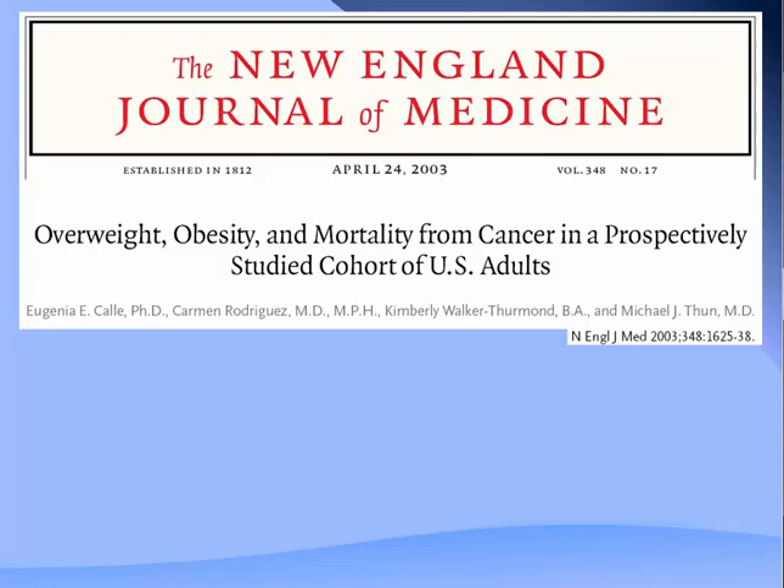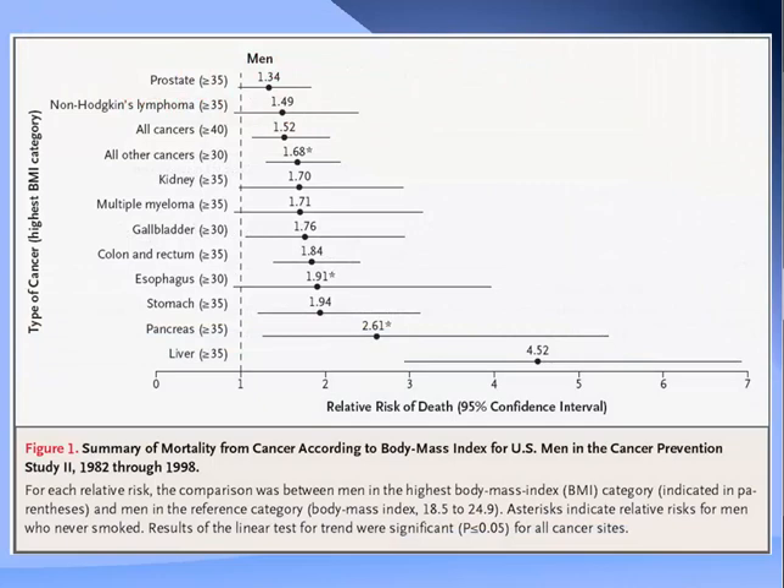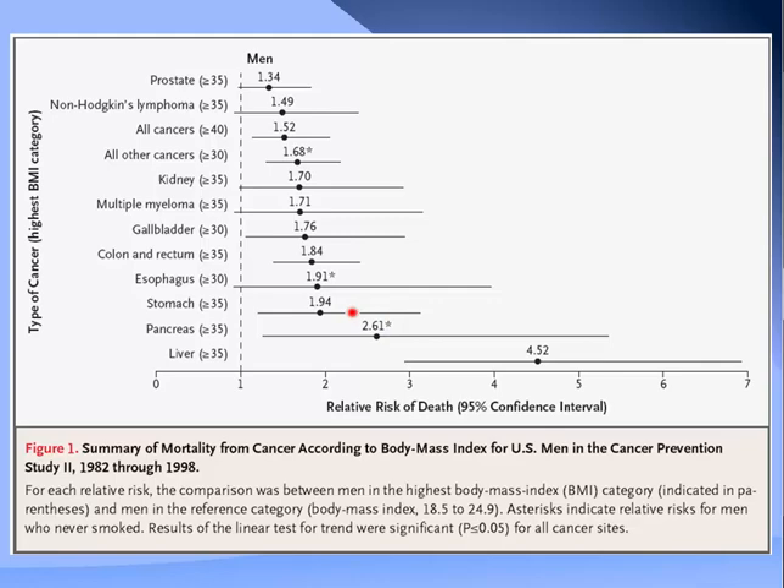Looking at the effects specifically in pancreatic cancer—a study examining how being overweight or obese affects outcomes after diagnosis found that patients with a body mass index greater than 35 have more than a two-times likelihood of dying compared to patients with normal weight. In women, the increased risk is 2.76 times—over two-and-a-half times increased risk of death just from having a higher body mass index.